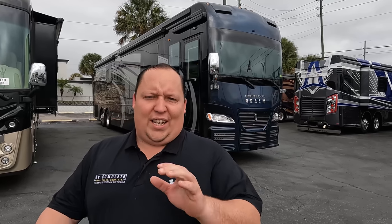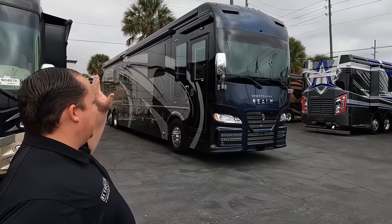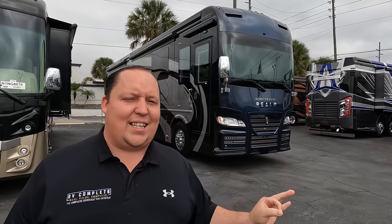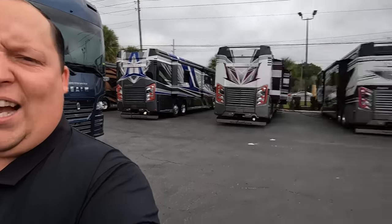Hey everyone, welcome back to another video. I am super excited to be showing you this beautiful million dollar motorhome — very exciting to bring this to you today. But before I begin, I would like to say hi to Andrea. Hey Andrea!